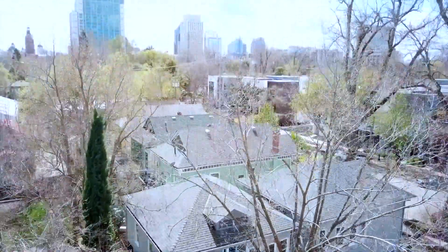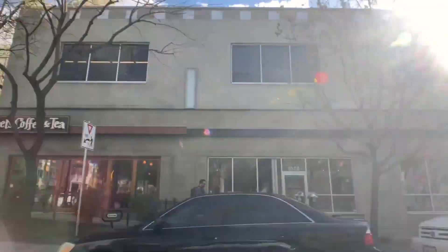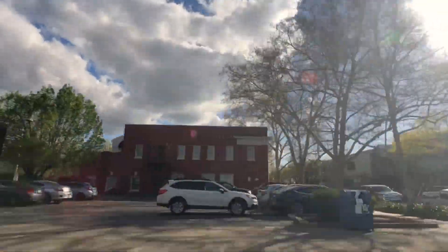Lifestyle Real Estate Services presents, for your consideration, a unique property in the most historic residential district of Sacramento.